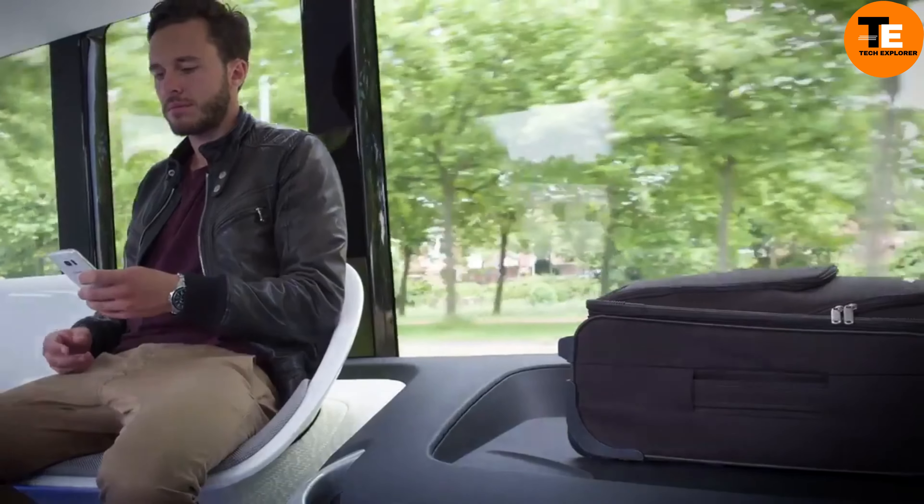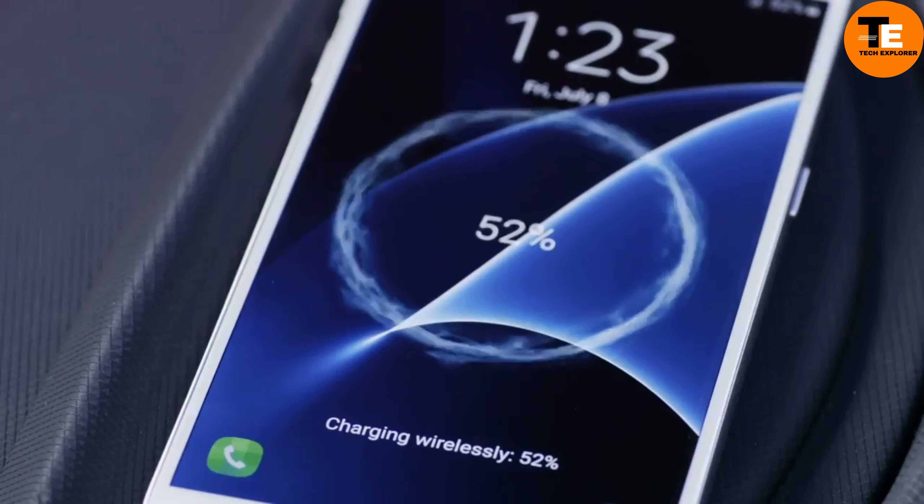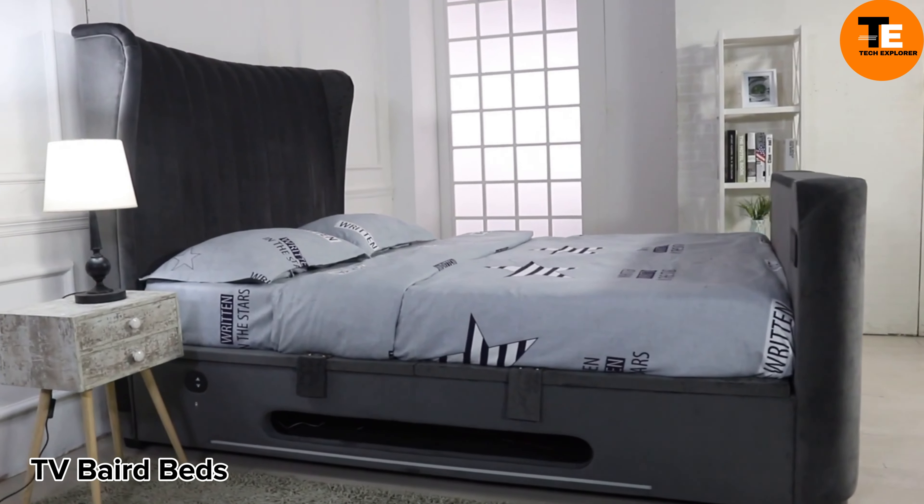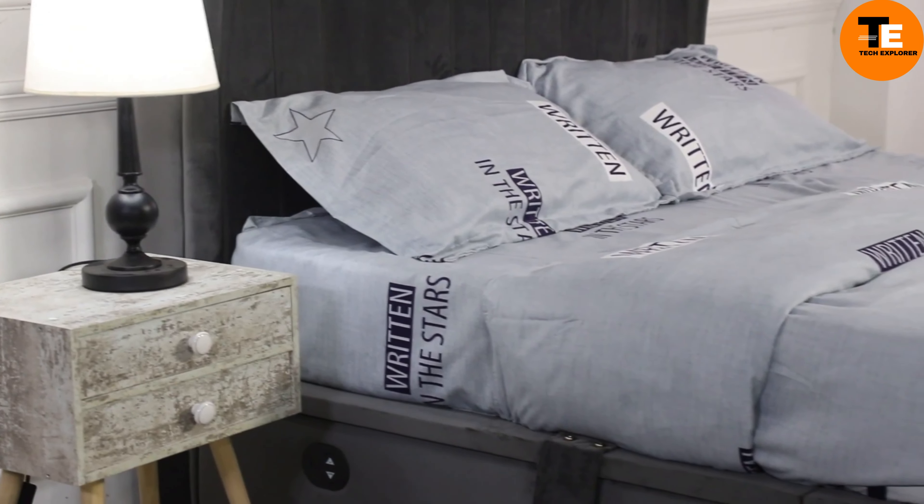The bed rests on a platform, opening up valuable storage underneath. Italian design studio Atoma spearheaded this innovative project, creating a chic and efficient living space at the heart of Milan.